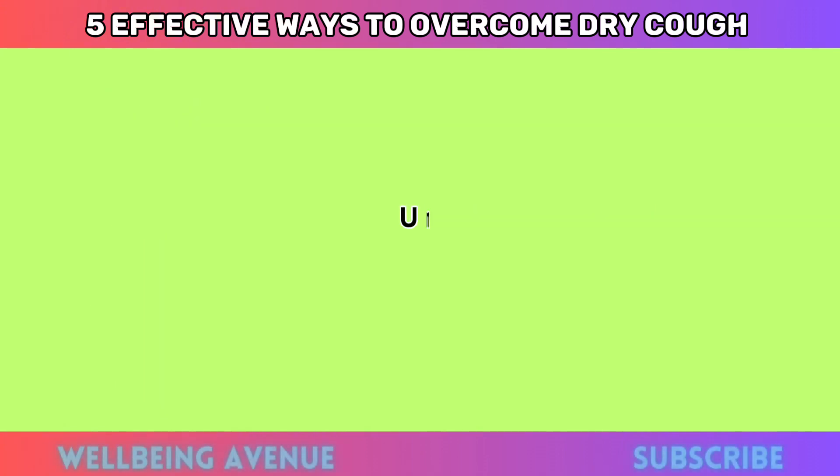Remember, while these remedies work wonders for milder cases of dry cough, seeking professional advice is important if your cough persists or worsens. With these accessible and effective treatments, you'll be better equipped to conquer that relentless dry cough and restore your well-being. That concludes our comprehensive guide to tackling dry coughs. If you found this information valuable, please consider giving us a thumbs up and subscribing to our channel. Your health matters, so take care and stay well. We're eager to hear from you — do you have any personal strategies for dealing with dry coughs? Feel free to share your insights in the comments below, and for more enlightening discussions on health and self-care, be sure to explore our other videos. Until next time, take charge of your health journey and keep spreading those positive vibes.